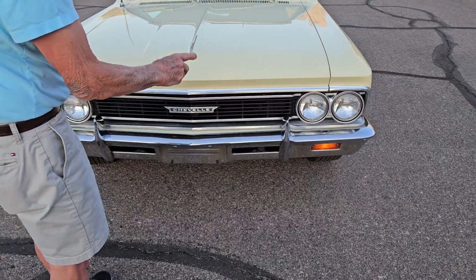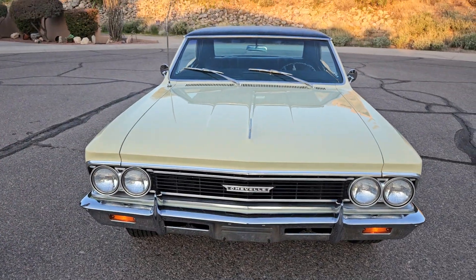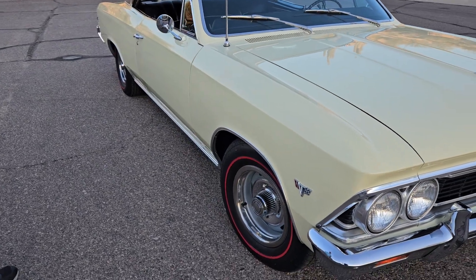All the trim is nice. It's got T3 headlights. It's got bumper guards. It just had a brand new set of BFGoodrich redline tires all the way around.